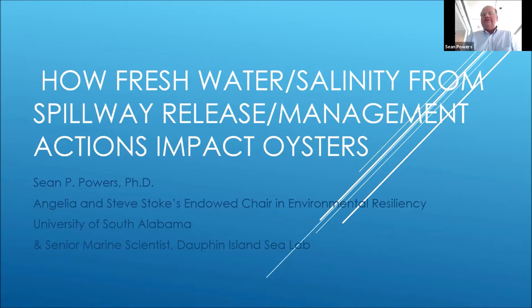I'll also discuss some implications on how we can use the injury assessment results to talk about the restoration planning that's gone into a lot of the restoration. I'm going to largely talk about impacts that occurred from Louisiana to Alabama, with Louisiana receiving the brunt of the injury to oysters.